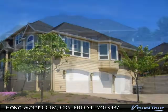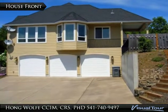High ceilings, spacious kitchen with granite counters, center island, walk-in pantry.